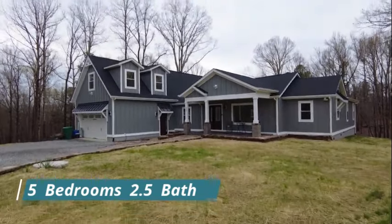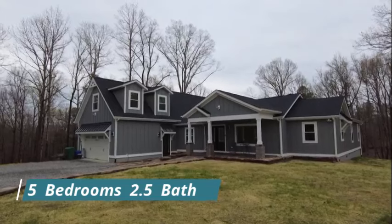This is Max Williams with United Real Estate and today I'm in Manquin, Virginia. We're going to take a look at a five bedroom, two and a half bath home located here on a very quiet side street.